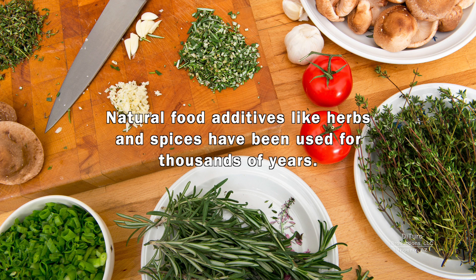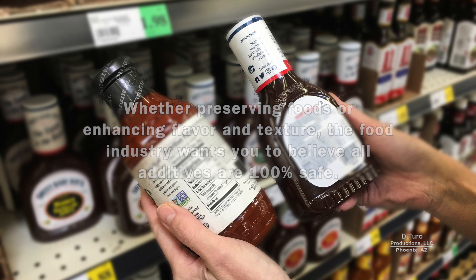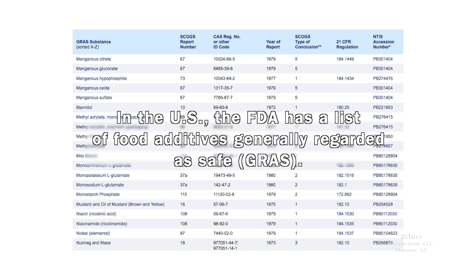Natural food additives like herbs and spices have been used for thousands of years. Whether preserving foods or enhancing flavor and texture, the food industry wants you to believe all additives are 100% safe. In the U.S., the FDA has a list of food additives generally regarded as safe. The key word is generally.